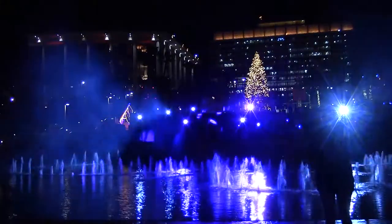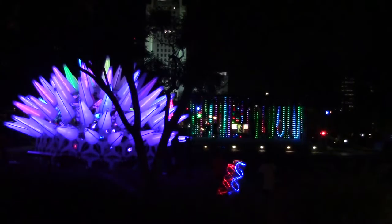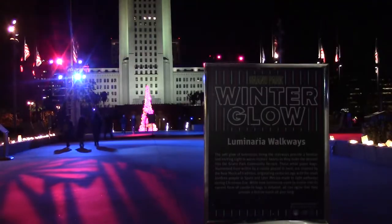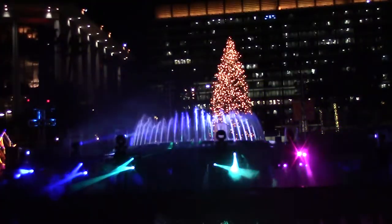The days may be growing shorter and darker, but Grand Park is glowing for a new interactive art exhibit, Winter Glow. The project and light displays are bringing people together for the holidays.